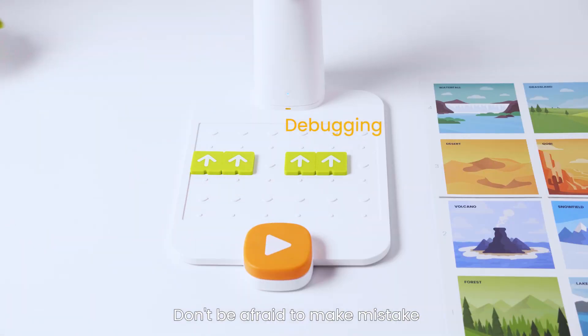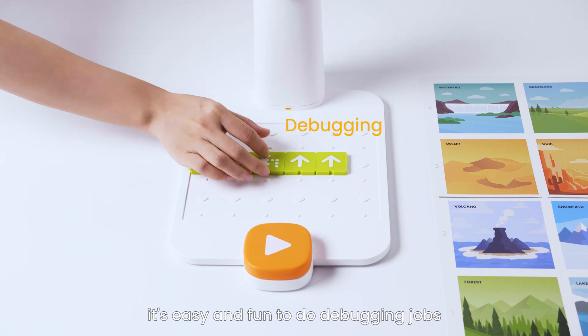Don't be afraid to make mistakes — it's easy and fun to do debugging jobs.